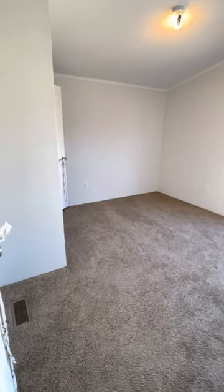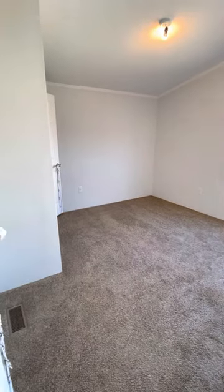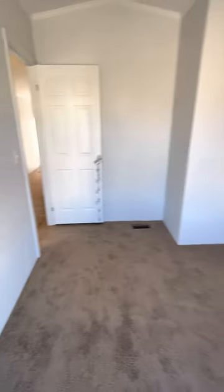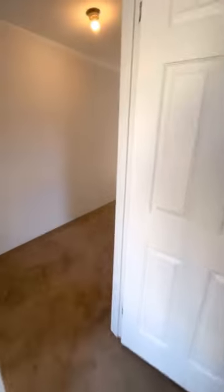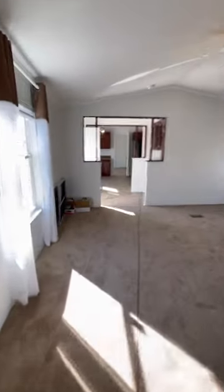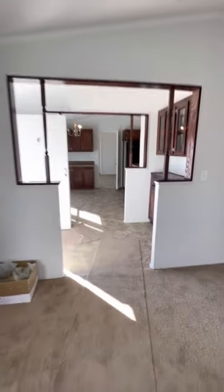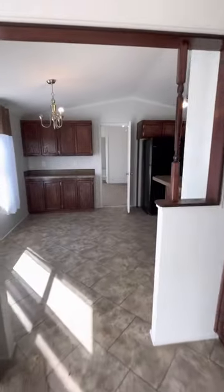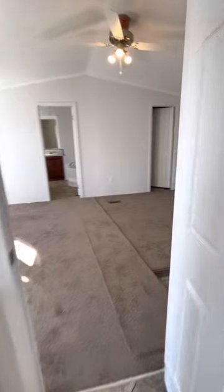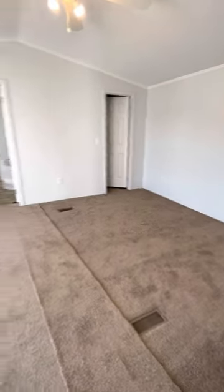Back here you've got the big bedroom for the guest. This is a 10 and a half by 11 — a whole foot bigger than the other room. Now in the opposing end of the home you have your master bedroom. The master bedroom is the gem in this home — it's massive guys, it's a 12 and a half by 16 and a half room.